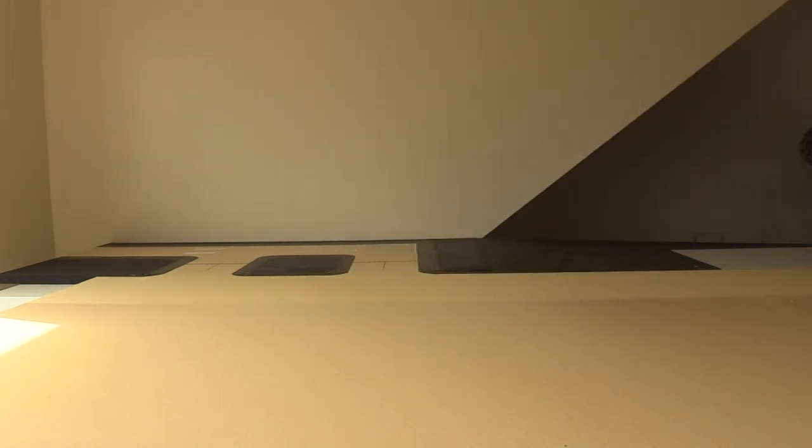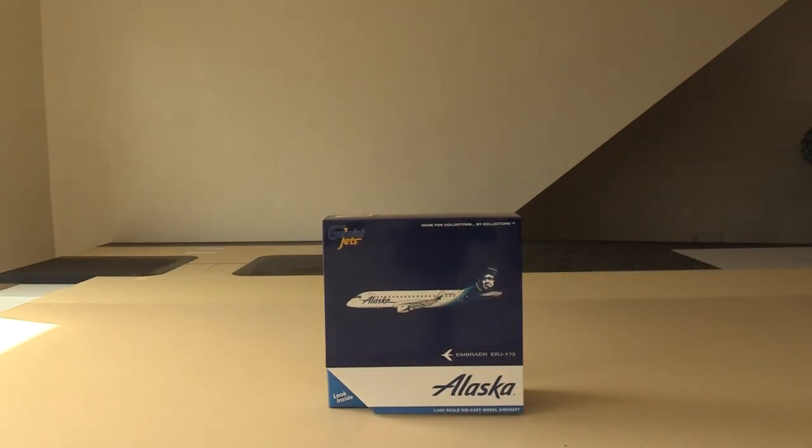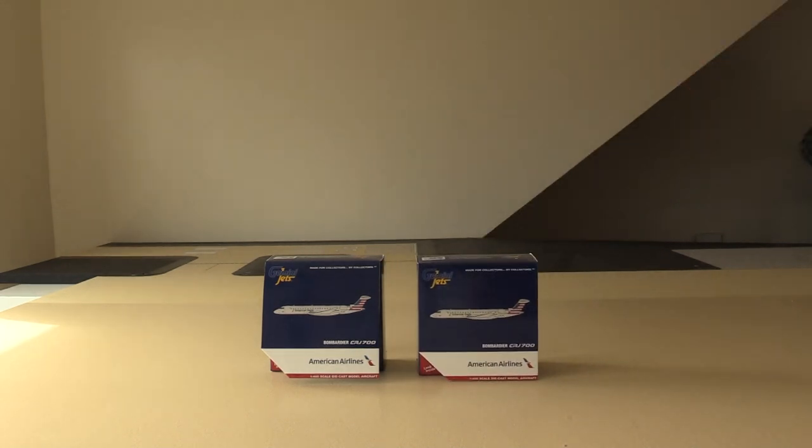Next up we have a model I was kind of on the edge about getting, but I decided to anyway — the Gemini Jets Alaska SkyWest Alaska E-175. The E-175 for Alaska rarely comes to the east coast; it's basically a west coast aircraft. I decided to get it anyway because I really do like Alaska as an airline and love their livery, just to add to my Alaska collection.